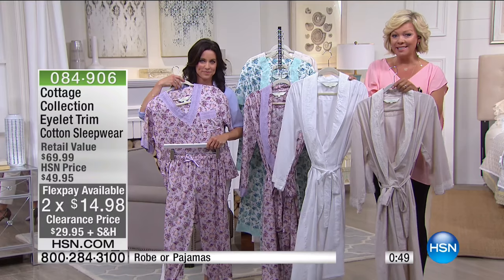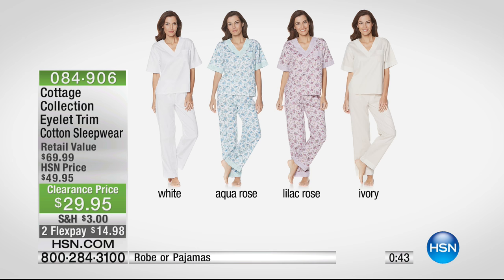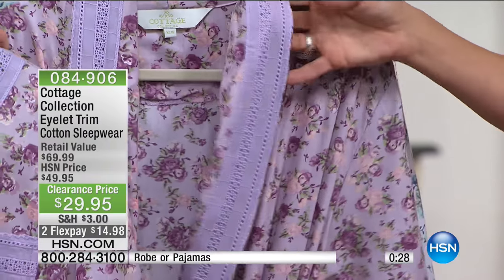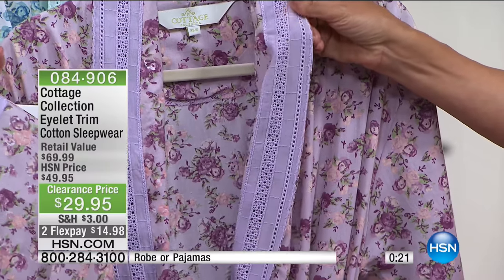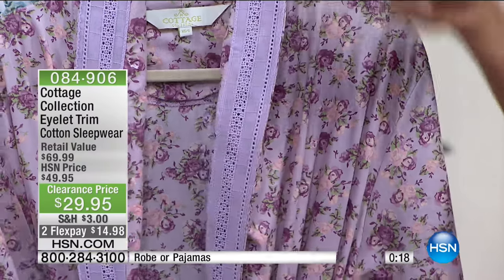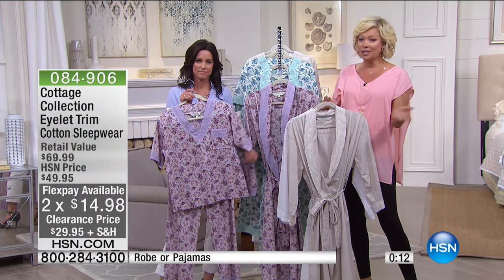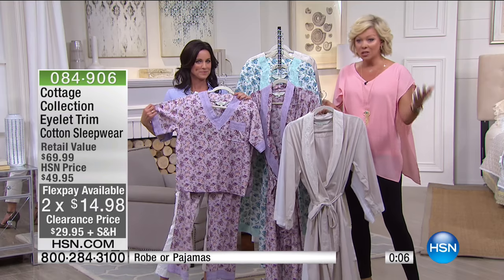Two solids in ivory or white, same with the PJs as the two-piece set. Or if you like the floral, we've got it in both aqua and lilac. Once you see the little eyelet detailing and feel the quality and thickness of the cotton, it's a pretty impressive brand. That's what the Cottage Collection is all about — that one-of-a-kind, charming design with nice soft palettes that lets you express your personal style at home. It's $14.99 on a major credit card, with debit cards, PayPal, and HSN cards accepted. The item is 84906. A lot of you are ordering both the robe and the PJs.